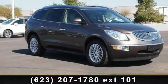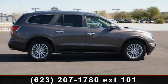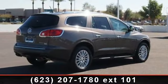Imagine yourself in this 2010 Buick Enclave. If you are looking for an automobile with great features, look no further. This vehicle comes with a reliable six-cylinder engine connected to a smooth shifting automatic transmission.